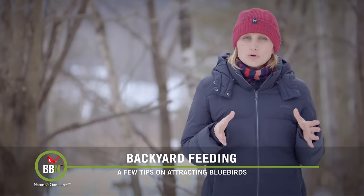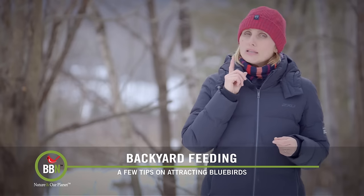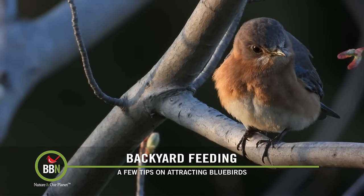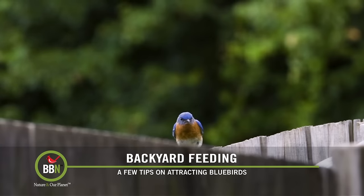Wait until the bluebirds discover your house, take to it, and lay their first egg — then you install the spooker, and as soon as the birds fledge, you take it down. Some people have tried it around their bird feeders if they have too many house sparrows, and they say it works there as well.